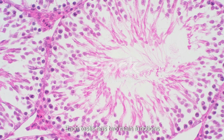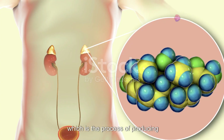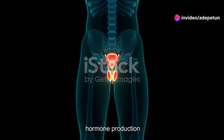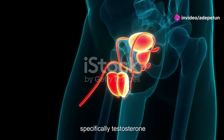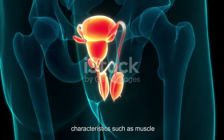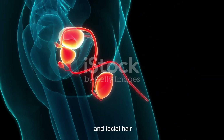Each testis has two main functions. Firstly, spermatogenesis, which is the process of producing sperm cells. Secondly, hormone production — specifically testosterone — which is responsible for the development of secondary sexual characteristics such as muscle mass, deep voice and facial hair.